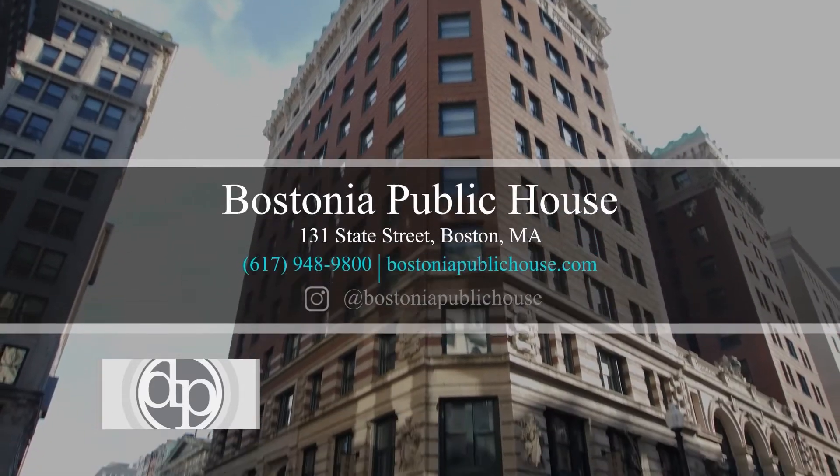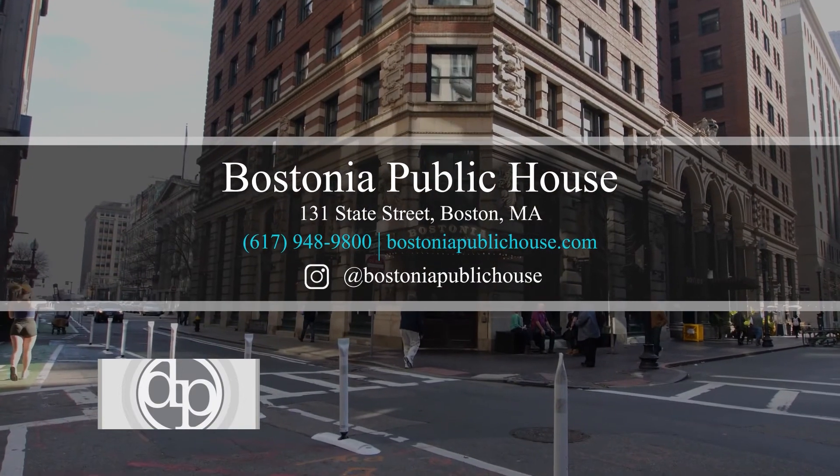Thanks for spending some time with us today at Bostonia Public House. We'd love to see you out. We're located in the Financial District on State Street right outside of Faneuil Hall. Hope to see you soon. Cheers.